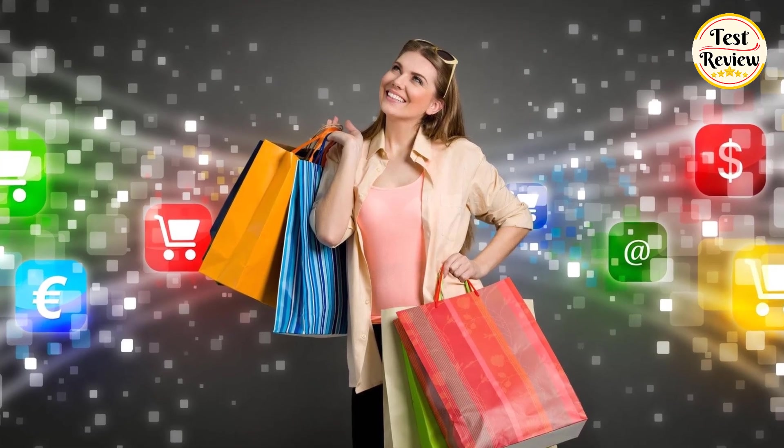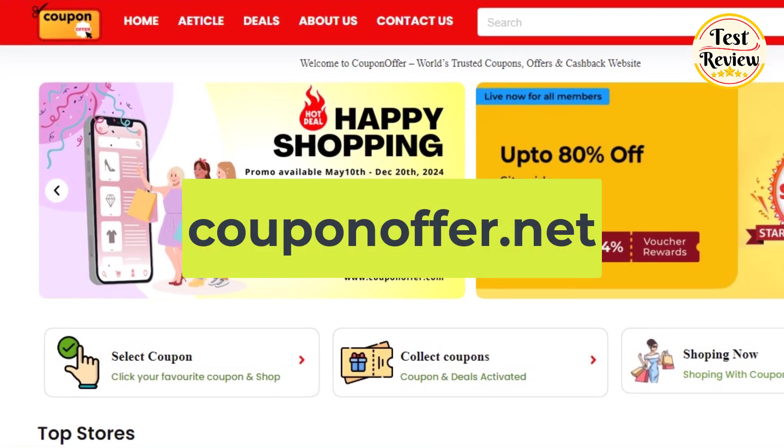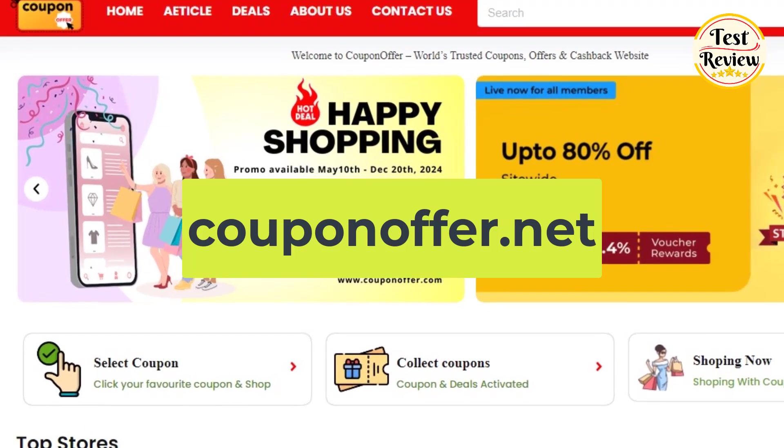For the best deals and exclusive coupon codes, visit our website at couponoffer.net, where you can buy products and save big. Now let's get started.